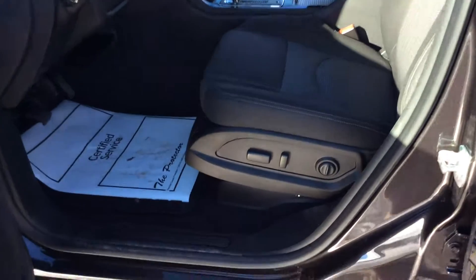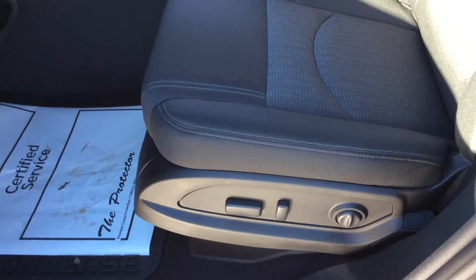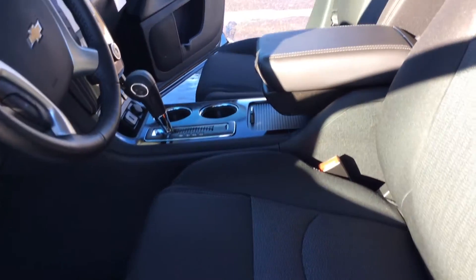As we go into the front of the vehicle here, with this LT version, you'll have a power driver seat. You'll have remote start as well with this vehicle. It does come with heated outside mirrors.